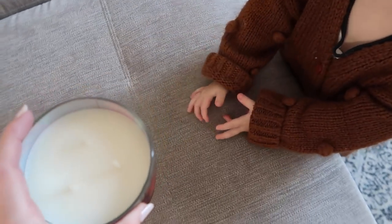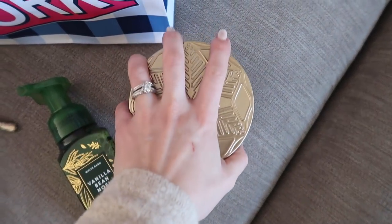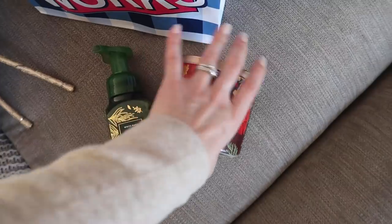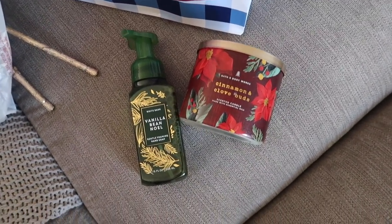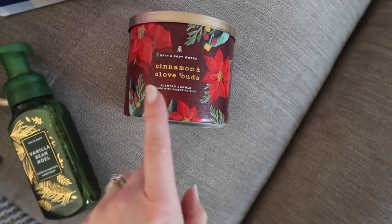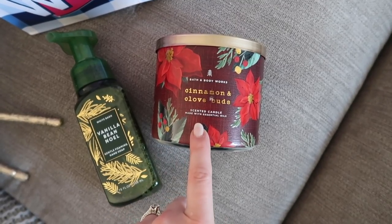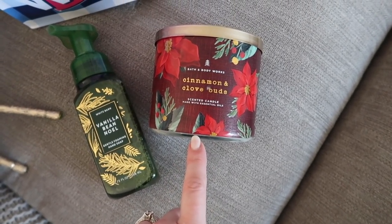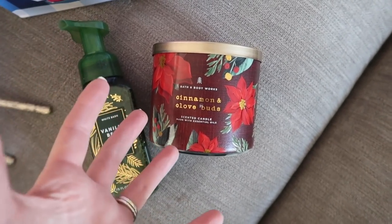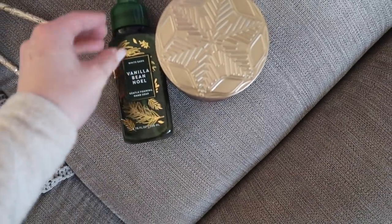It smells good - this is the smell of Michaels in a candle and it's great. Typically I don't do any synthetic fragrances in my home, but it is the holiday season so I'm going to indulge a little - mainly just for guests, to make it welcoming. All of their three-wick candles retail for $24.50, but they had the Christmas ones on sale for $10 each, which is actually cheaper than the ones at Marshalls. I thought the Vanilla Bean Noel and the cinnamon and clove buds candle were a good duo for the bathroom.